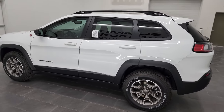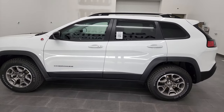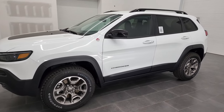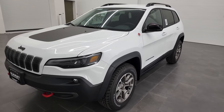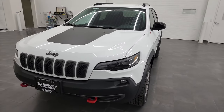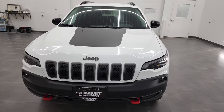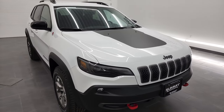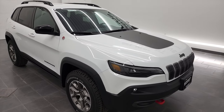This 2022 Jeep Cherokee Trailhawk has the 3.2-liter V6 Pentastar engine. It puts out 271 horsepower. It's going to get you 24 miles per gallon on the highway, 18 city for an average of 21 miles per gallon.